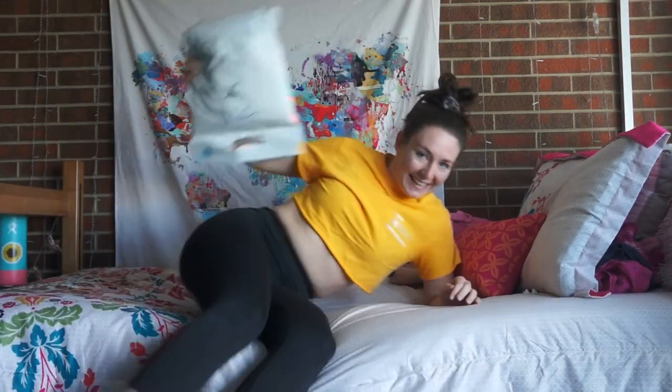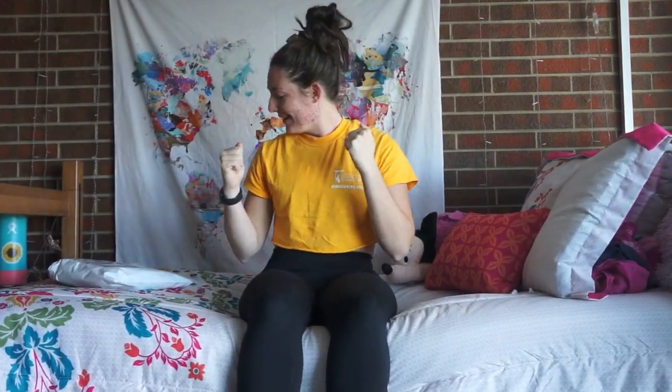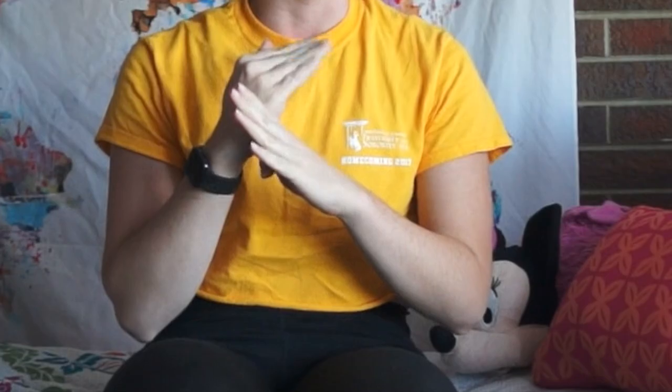Oh hello! Fancy meeting you here. Guess what came? Today my Gymshark times Whitney Simmons arrived — and everybody says 'X' but I am very adamant it is 'times.' The X is the times.